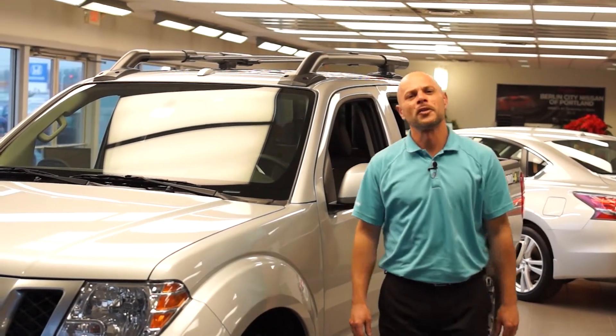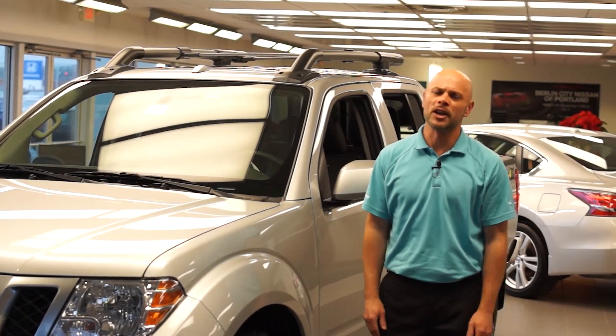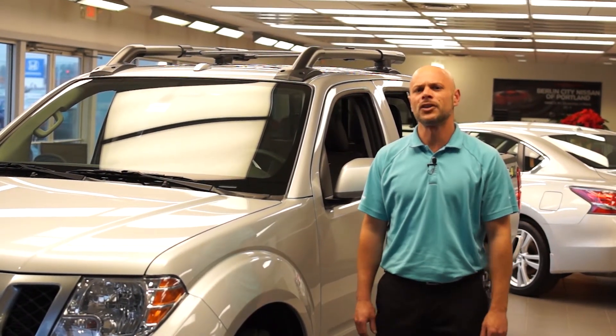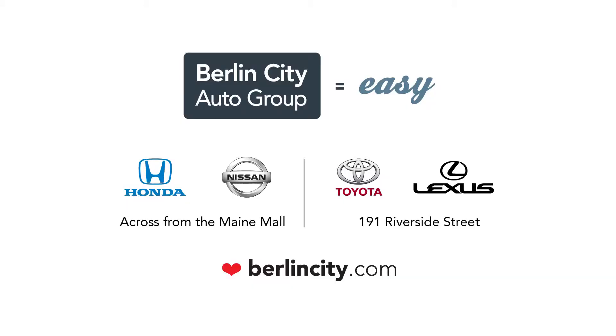Thank you for spending some time with me to take a look at the Nissan Frontier Pro 4X. If you have any questions, feel free to contact me, Jamie Doucette, or visit us online at BerlinCityNissanME.com. Thank you for joining us.